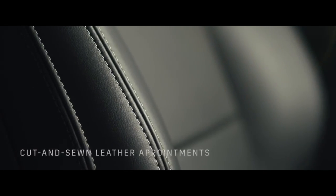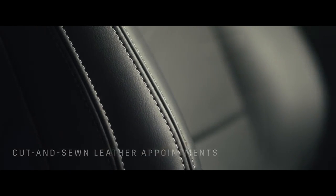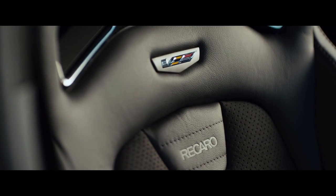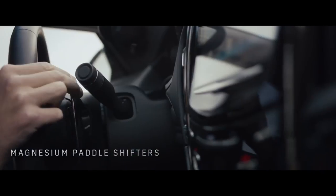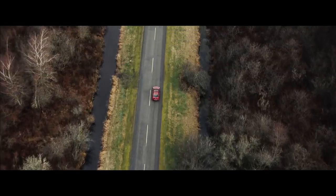Handcrafted leather appointments can be added, or the choice of Recaro Sport seats in the ATS-V, along with a sport steering wheel and magnesium paddle shifters, that help accentuate the sense of quality throughout the cabin.